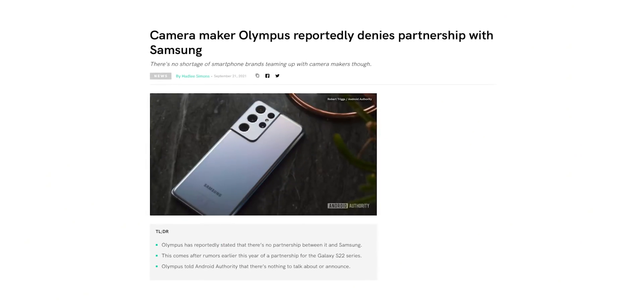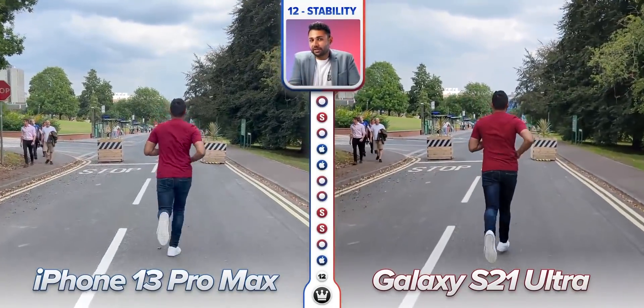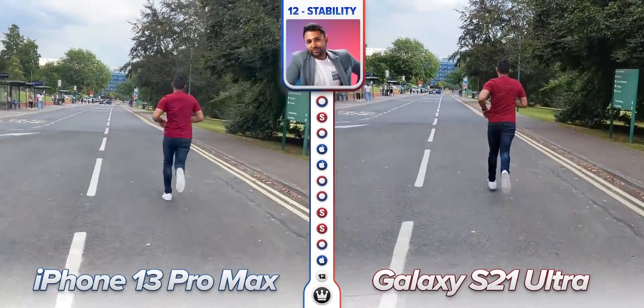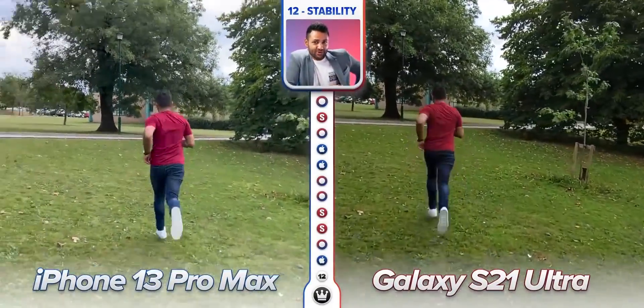To be honest, this shouldn't be a big deal, because Apple already uses sensor shift stabilization on their Pro models and there's absolutely no advantage of this sensor over conventional optical image stabilization, according to various camera comparison videos. So not a big deal.